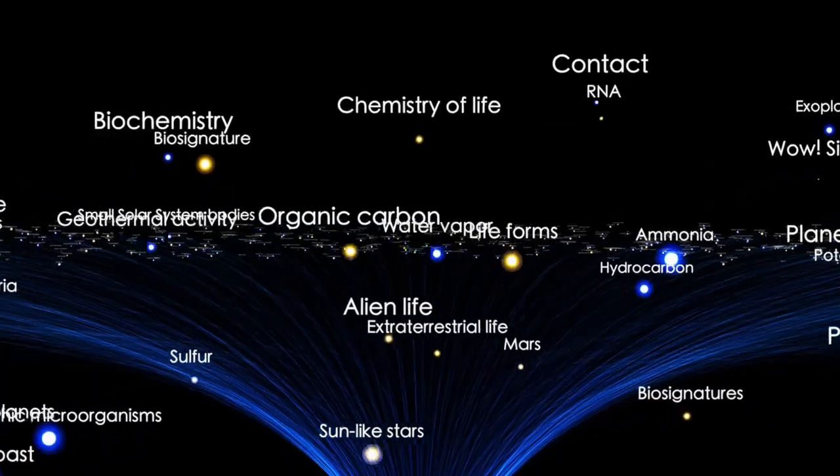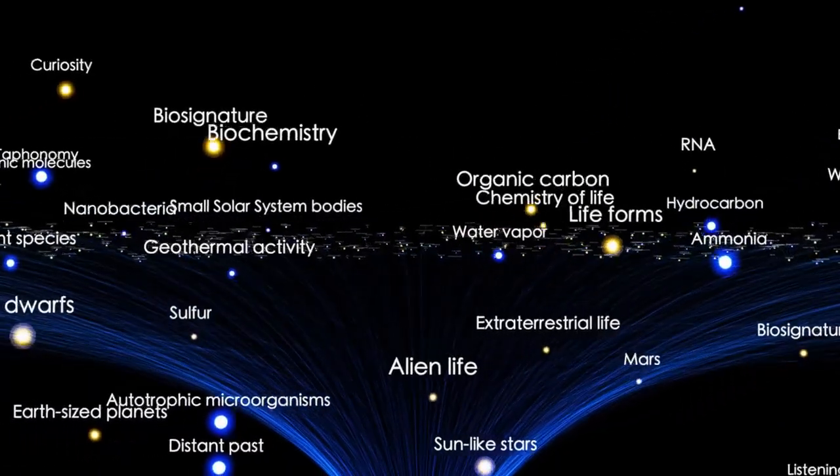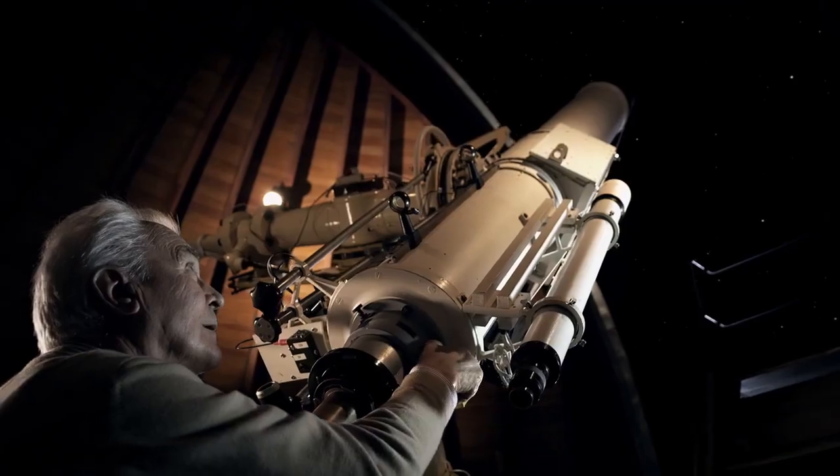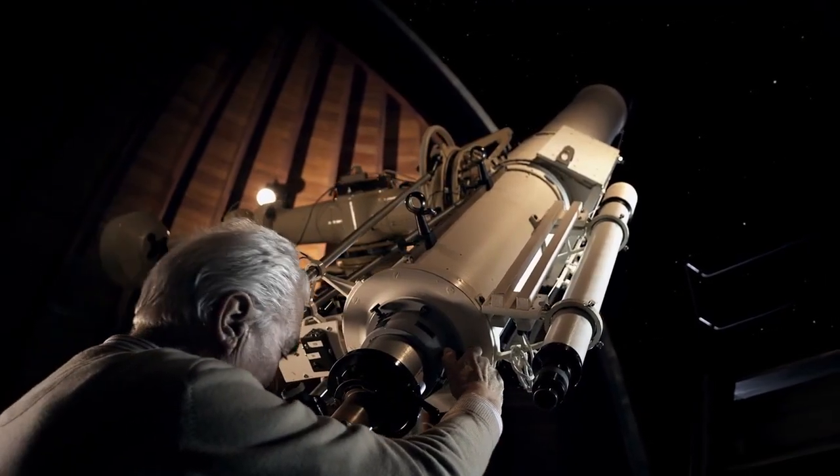Yet its proximity and potential for water make it a prime candidate for further study. Could life somehow survive in these extreme conditions? That's the question scientists are racing to answer.